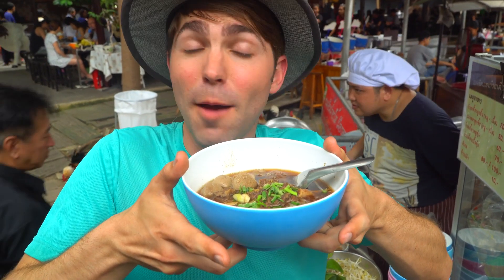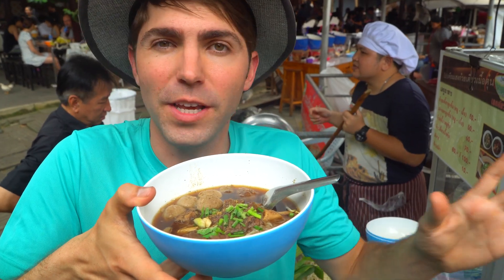I'm one happy camper. I'm going down into the boat because I don't want to eat this on land. This beef soup is meant to be enjoyed on this beautiful little boat here. Let's go inside and find a spot to sit.